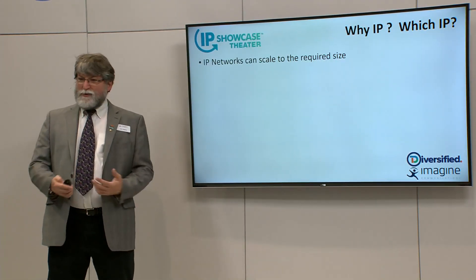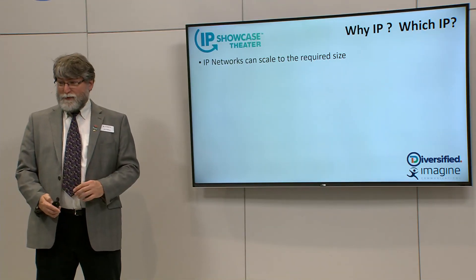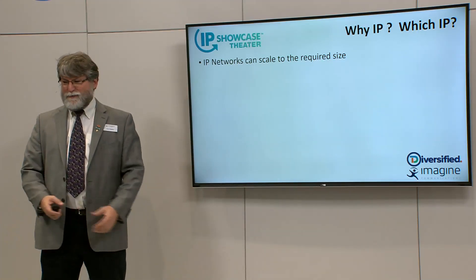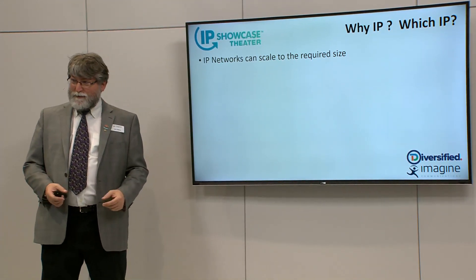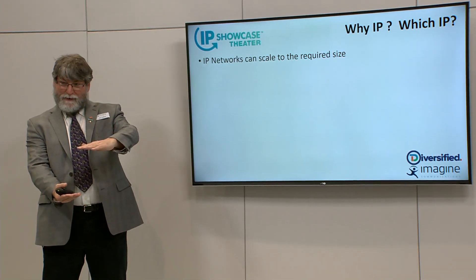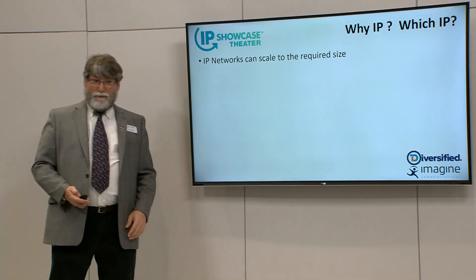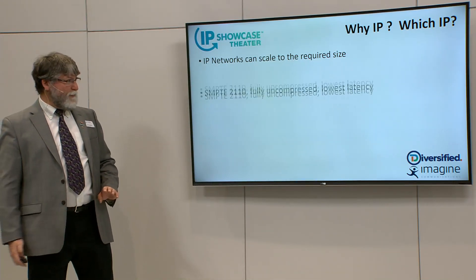Which IP standard do you use? And why do you use IP? Well, if you do the math on this project, you realize that doing it in SDI would be pretty hard — multiple frames of SDI routing, tons of wire, just a big project. IP, on the other hand — you can buy switches that are the right size. We used switches of one size and are contemplating upgrading, with two more sizes beyond that. You can really buy IP switches as big as you could need for any project.